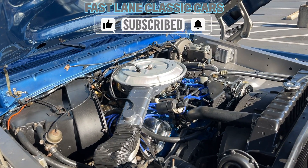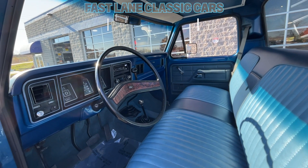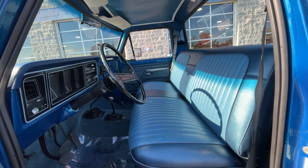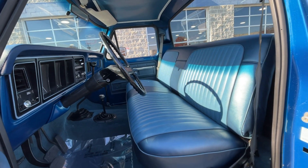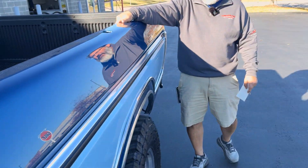It's got a 351 Cleveland, a four-speed, two-tone blue. We have a Marty Report on this truck. We've got everything on this truck — bench seat, those wonderful 1977 gauges that they came with. It's a long bed. I love that I can run my hands down things and I don't feel any rust whatsoever. I love it. And it's beautiful.